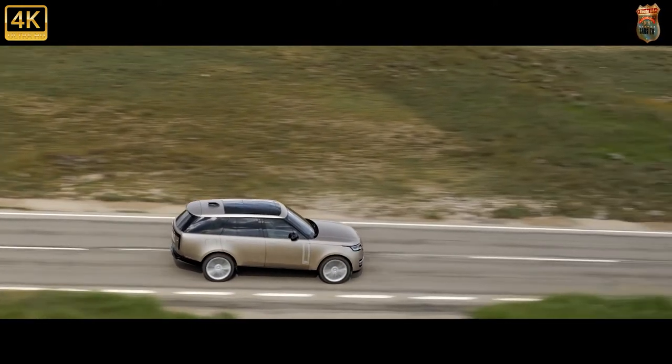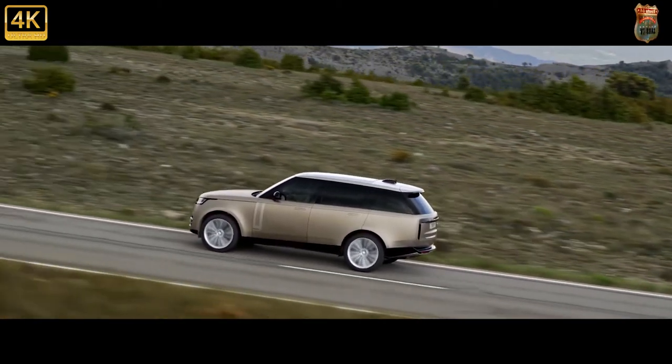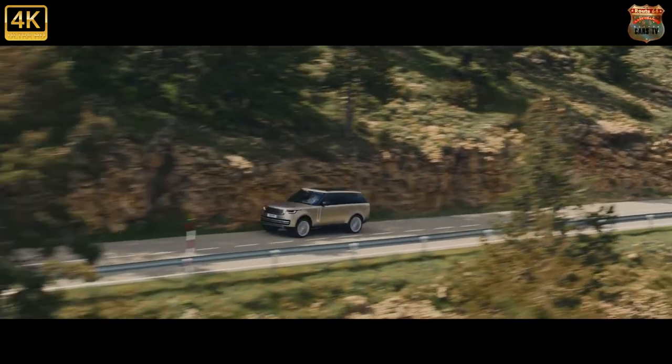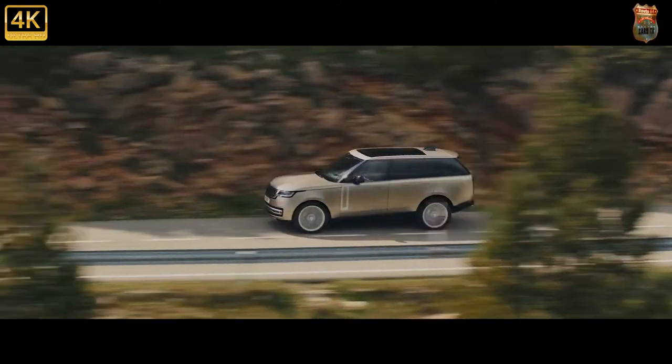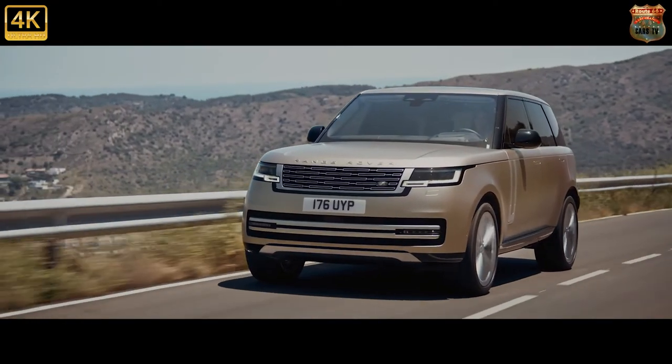What it doesn't have is an anti-roll system to prevent it lurching and rolling through corners. Most rivals do now, and it's transformed the way they drive. Without it, the Range Rover feels slightly ungainly and ponderous compared to the likes of the Bentley Bentayga. It's not a car that likes to be hurried across country, even with the supercharged V8 huffing away up front.